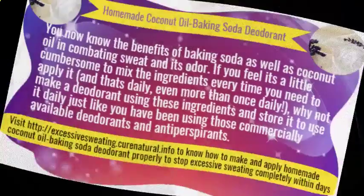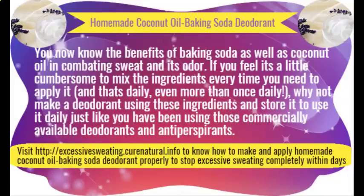Homemade deodorant. Commercially available deodorants are loaded with chemicals that may harm your skin, and they are not meant for people who perspire a lot, making them ineffective most of the time. The solution lies in making your own deodorant at home with baking soda as the main ingredient. When mixed with a fragrant essential oil, it may also keep you refreshing for the whole day.